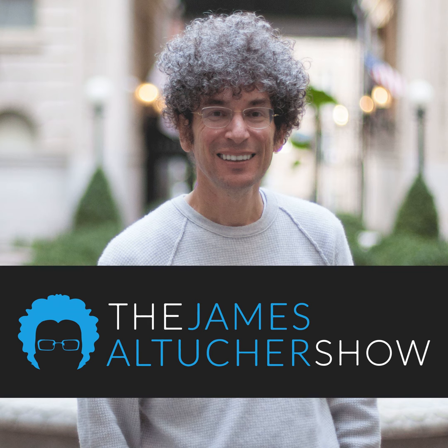Steve Pressfield, thanks for joining the podcast once again. I think this is your third or fourth time on. I think it's the third. The last time we did it at your studio in your comedy club in New York, right? First time was in Malibu, second time was in New York, and now third is on Zoom.